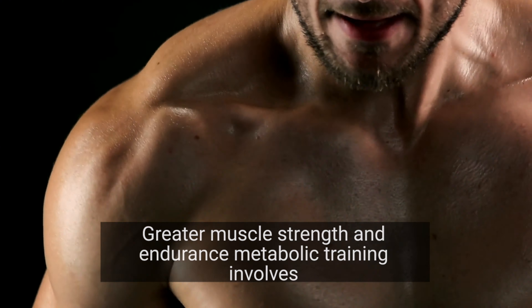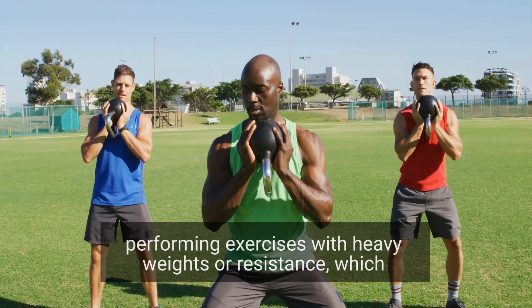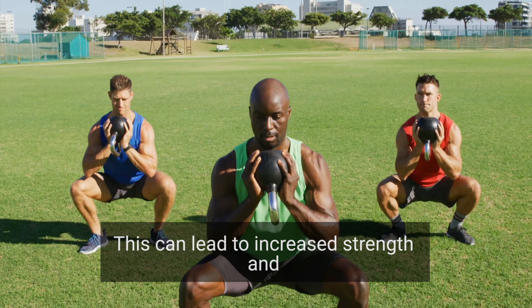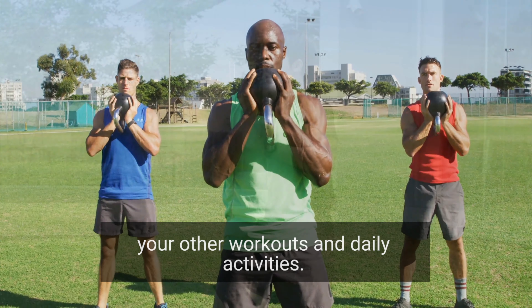Greater muscle strength and endurance: metabolic training involves performing exercises with heavy weights or resistance, which can help to build and tone muscle. This can lead to increased strength and endurance, allowing you to perform better in your other workouts and daily activities.